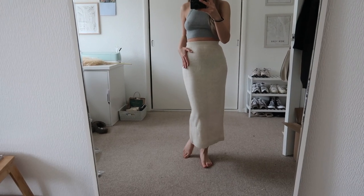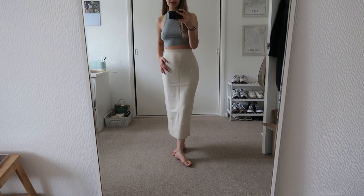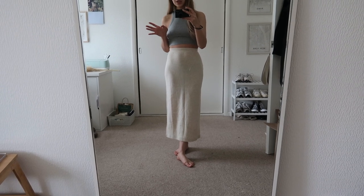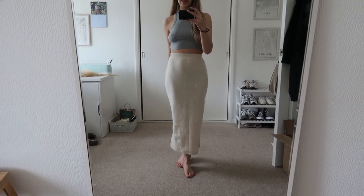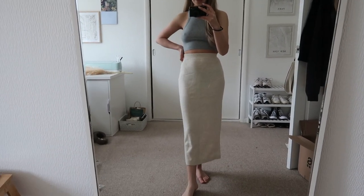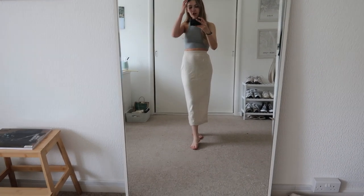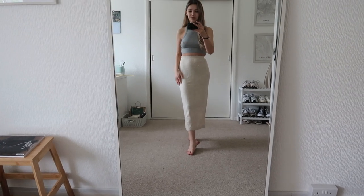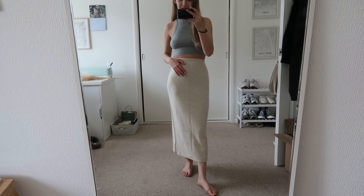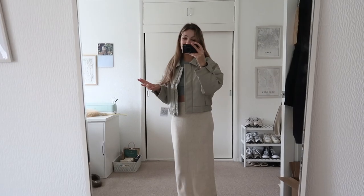So we now have a knit midi skirt — or is it midi slash maxi? This is from Under the Stories and I picked one up from Under the Stories last winter. Very similar to this although I think it was a little bit more of a pencil knit midi skirt and I really regretted not keeping it and then it sold out. I do really want a knit midi or maxi skirt in my wardrobe but possibly it's just the wrong time of year — would I probably get too hot in this at the moment? Probably.